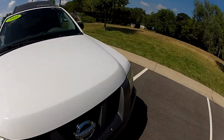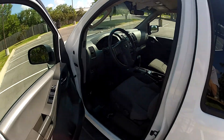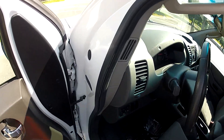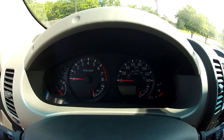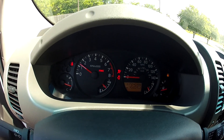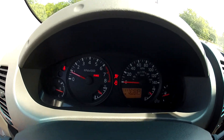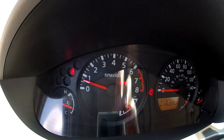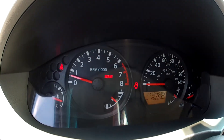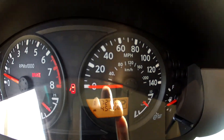We'll walk around so you can hear it run and hear it start. As you can see, it starts without any issue. Other than needing a little more tire pressure, there are no check engine lights on. You can see the mileage right there.